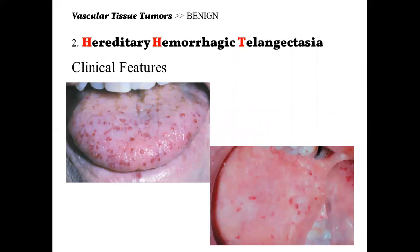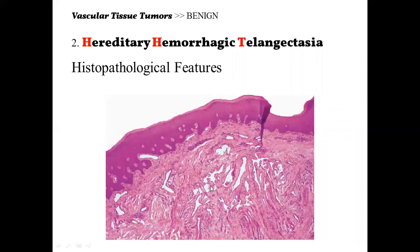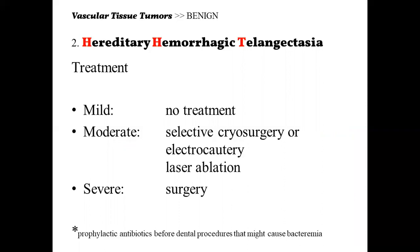The oral cavity manifestations of HHT include numerous papules around 1 to 2 mm on the tongue and buccal mucosa, which blanch on pressure. These blood vessels are very superficial compared to hemangioma. For treatment: mild cases require no treatment. Moderate cases can undergo selective cryosurgery, electrocautery, or laser ablation. Severe cases may require surgery.